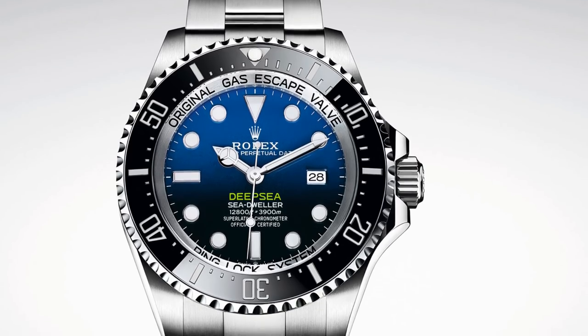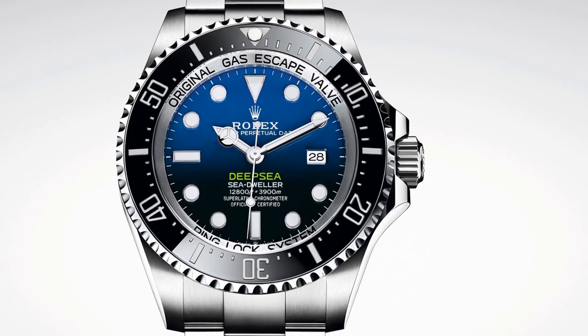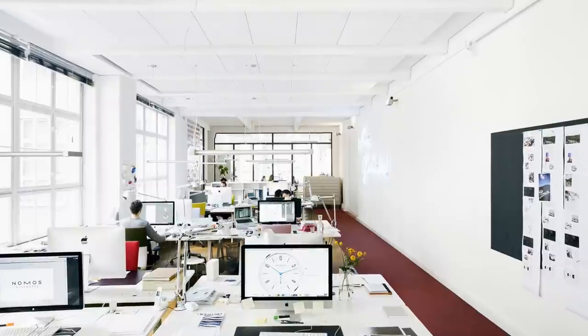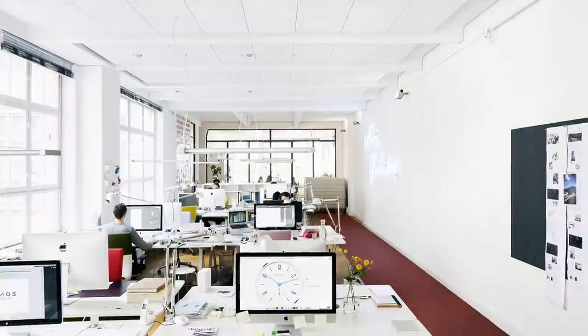Today, a Rolex Deepsea inhabits the same boardroom as a Patek Philippe Calatrava. Should one, therefore, surmise that these two watches should be designed the same way? That is, of course, an extreme example, but the point stands that, today, designing a watch is no mean feat.